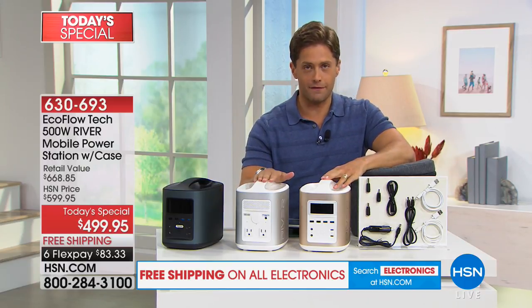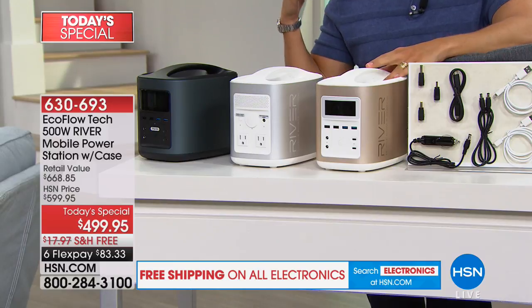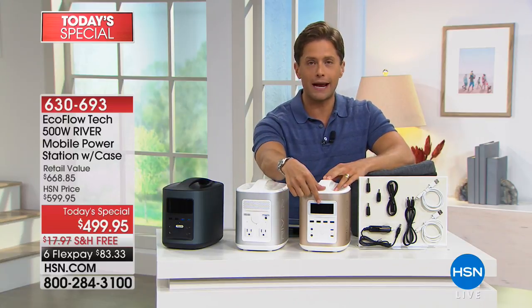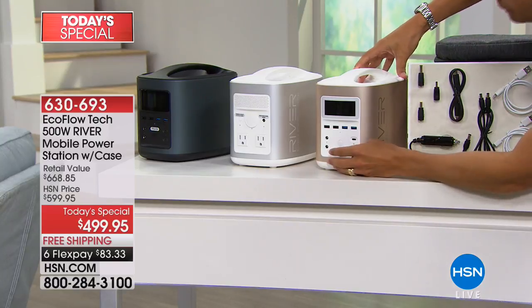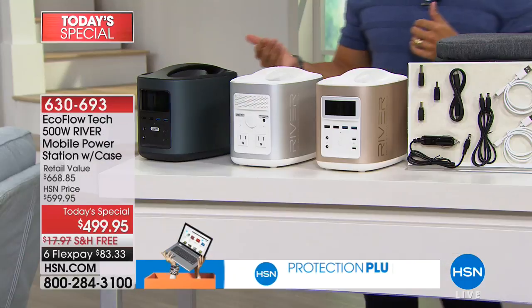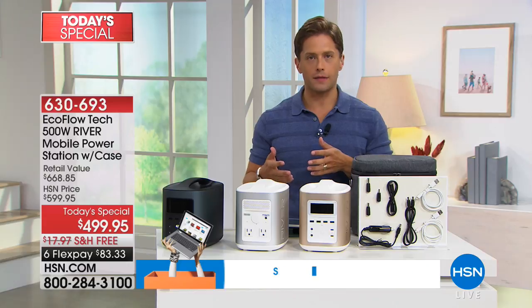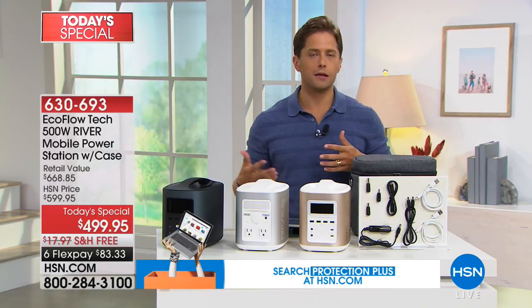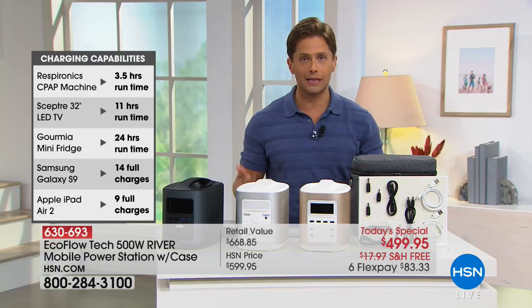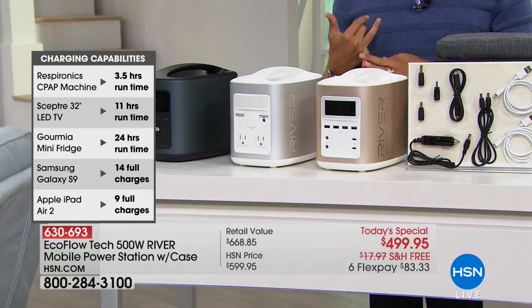We are live streaming on Facebook right now. If you have any questions, we are here to answer them live. The first question everybody asks: how long will it last? There is a wonderful display right on the front that will show you how many hours of power you have left. We can't give an exact answer because a television requires a lot more power than a CPAP machine, and a mini fridge uses a lot more than a cell phone. A CPAP machine can run for three and a half hours on a single charge.